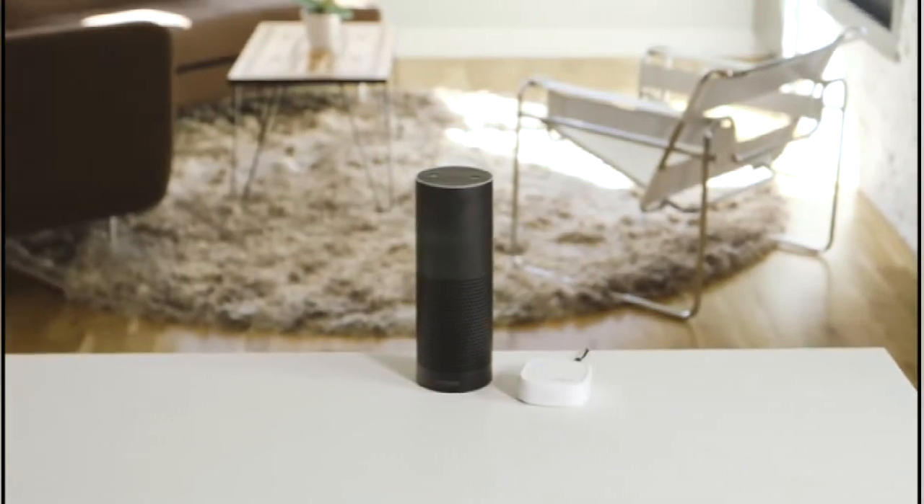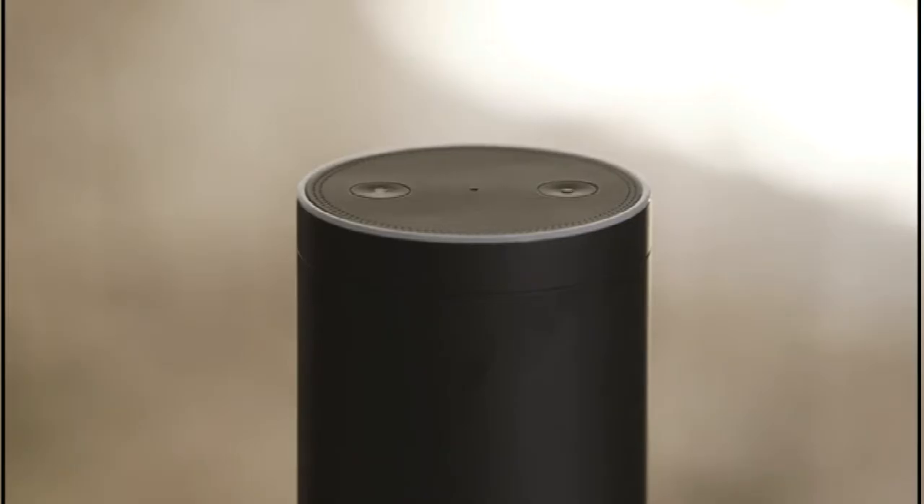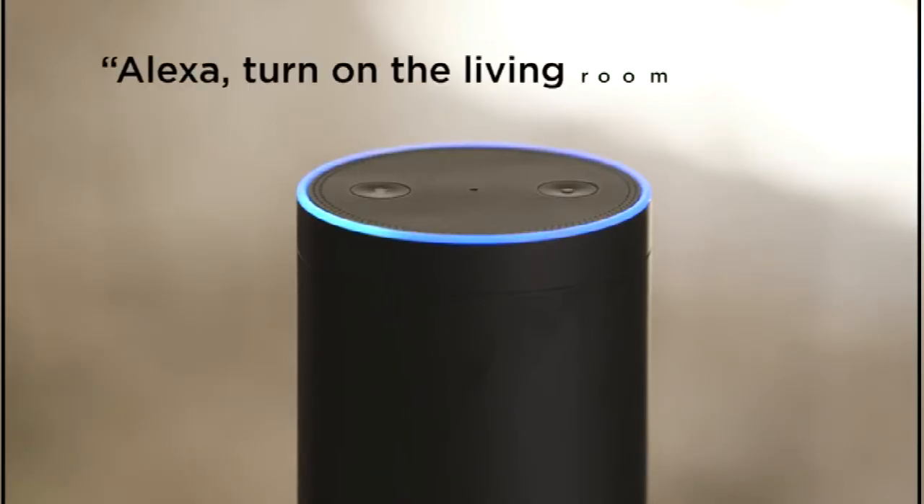Element seamlessly works with Amazon Echo, allowing you to control your lights with your voice. Simply say a command like, Alexa, turn on the living room lights.